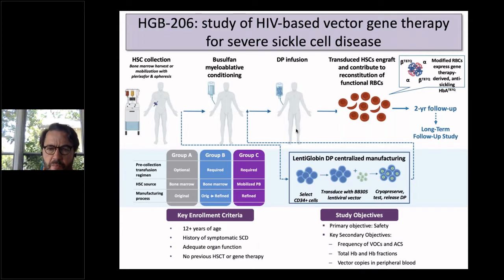When we finally got there in animal models, we partnered with Bluebird Bio to start the HEV206 study, which is a study of HIV-based vector gene therapy for sickle cell disease, with enrollment at 12 years of age or greater in patients with a history of severe disease, adequate organ function, and no prior transplant.